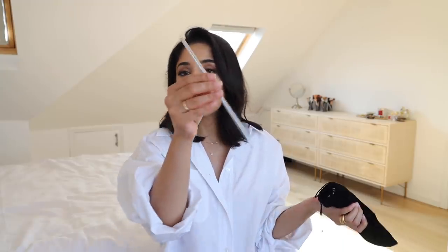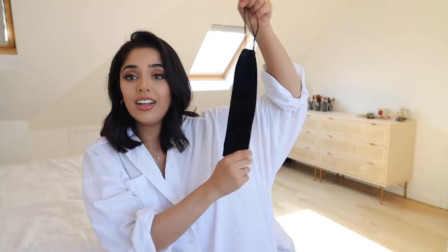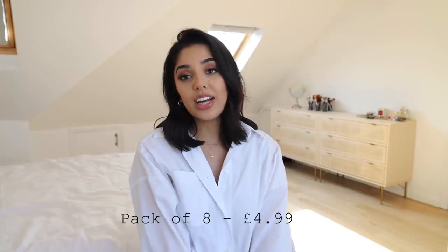They also come with two cleaning brushes. Whenever I used to reach for a plastic straw I felt really bad and guilty, so I wanted a more sustainable alternative. I love these — they look nice, they feel nice, they come in a pouch so they stay hygienic, and they were only £4.99 for a pack of eight. I recommend everyone get these.